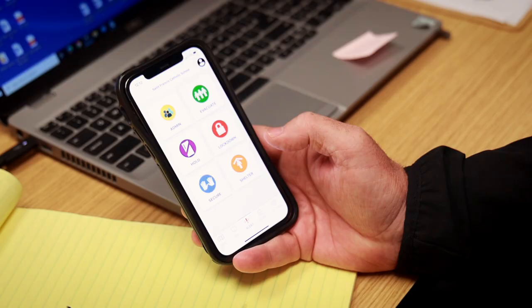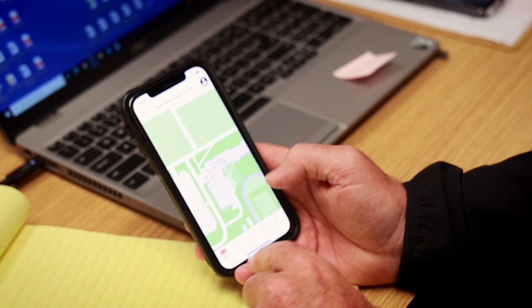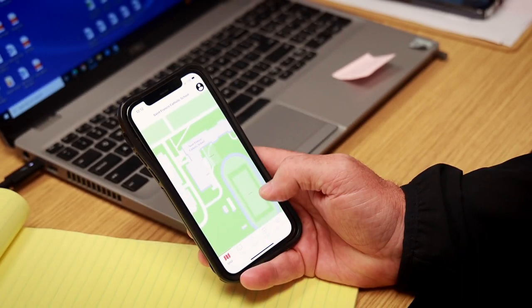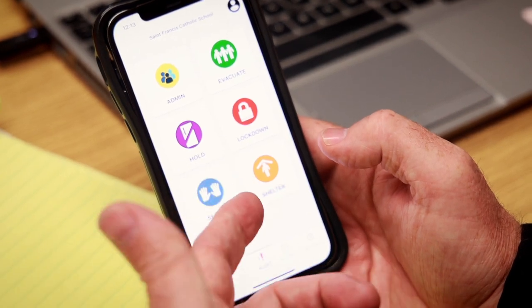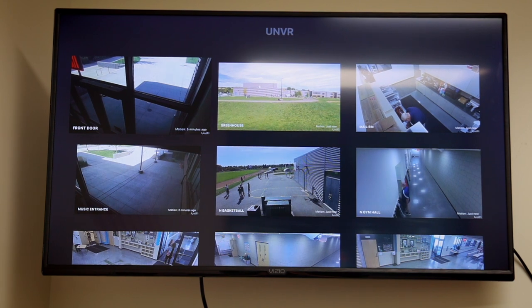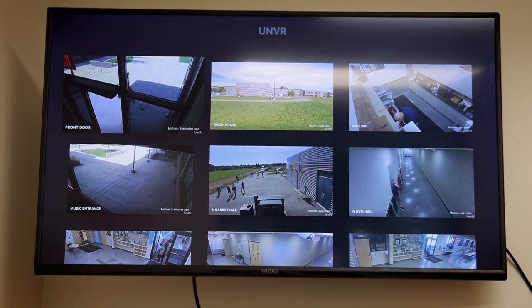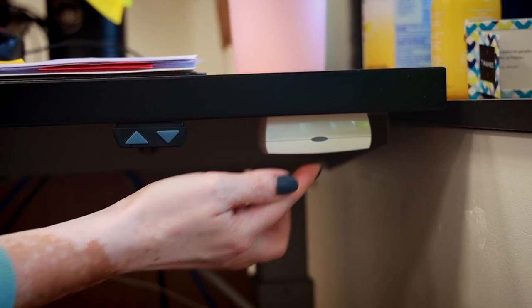We have new computer programs and software that allow us to make sure that in an emergency situation we're in close communication with each other, to reunify, to track where our students are at, to assess visitors to our building, and to make sure that everybody that's in our building is accounted for in the event that we ever need to move or reunify at a different site.